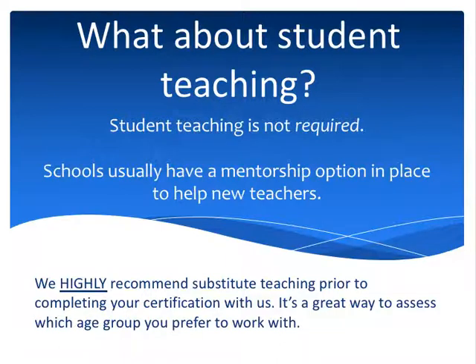A question we get a lot is: what about student teaching? How can you prepare people to be teachers without student teaching? It's a good question, but it gets to the heart of why we were created. We were created for people who have bachelor's degrees and who have been working in other fields for a number of years. Student teaching is not going to have the same effect for someone who has been working for 10 years versus a 21-year-old undergrad. So student teaching is not required for our program. Most schools also have a mentorship option in place to help new teachers, which accomplishes the same function — and you're getting paid for it as a regular teacher from day one once you have our certification.